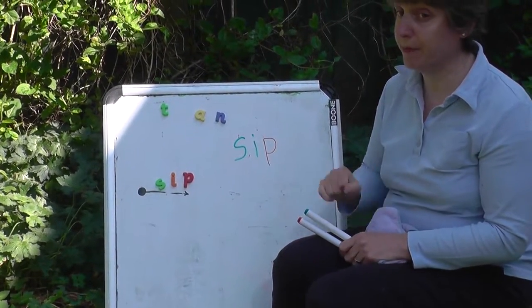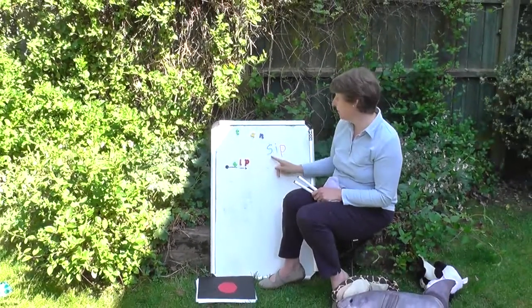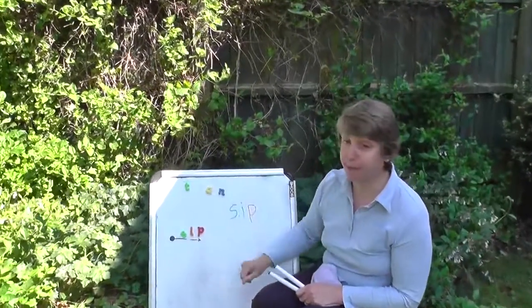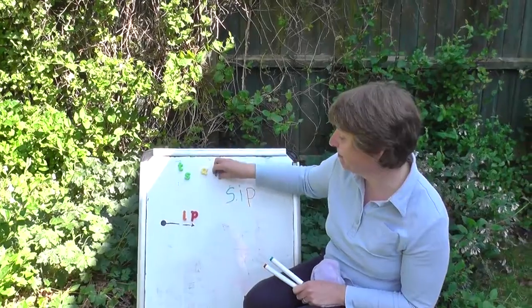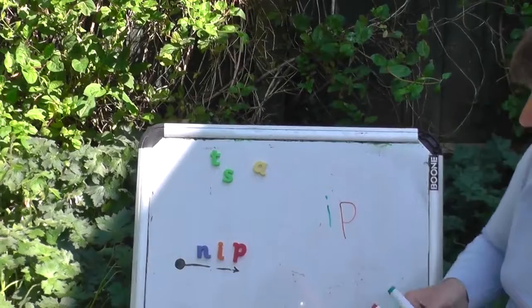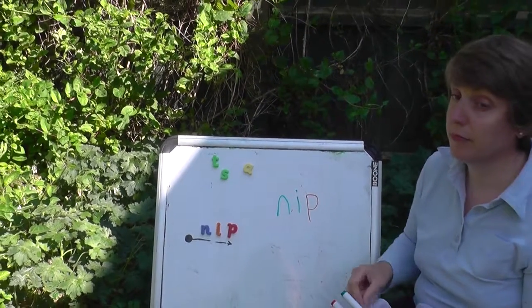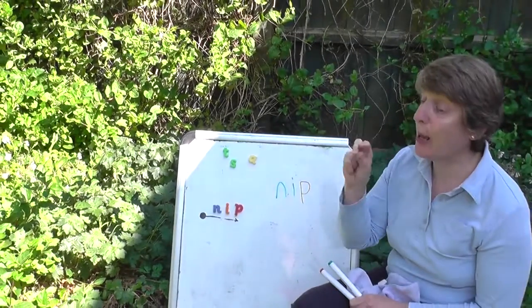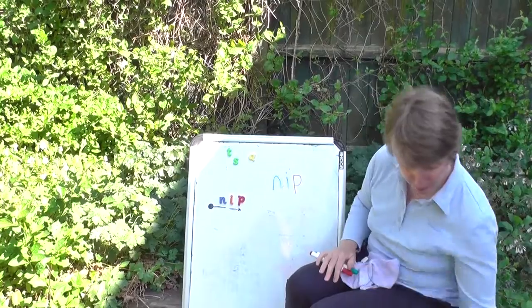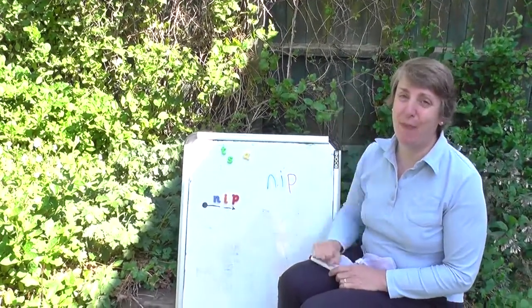Are you ready? Last one. Nip, nip, nip — ow! Bye bye penguins.